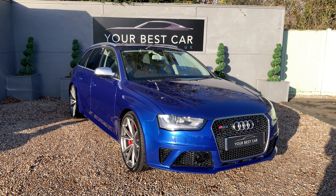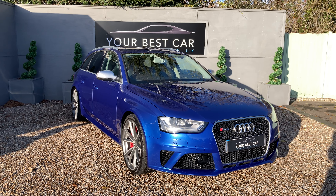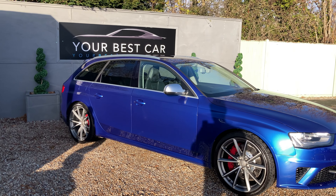But the excitement doesn't stop there. It has had one celebrity owner from new. It's presented in Sepang Blue Pearl paint. We've got rear privacy glass and the Audi sports package fitted to it as well.